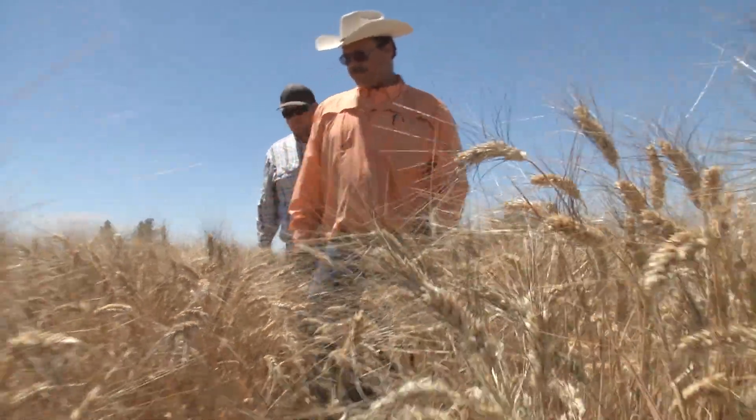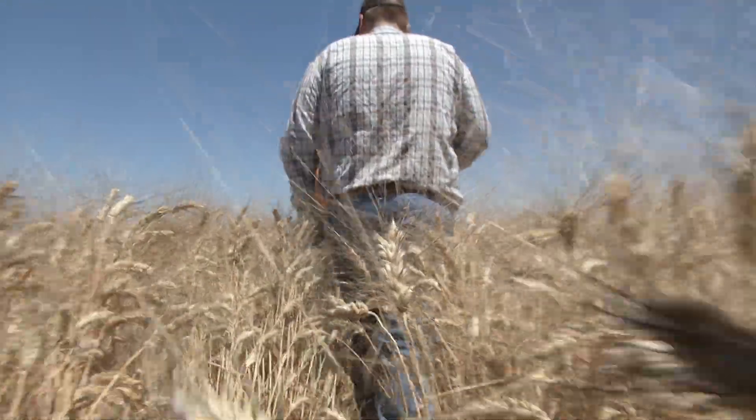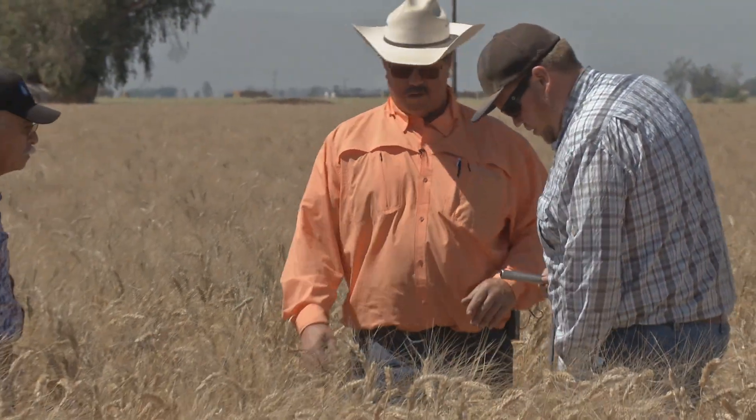To become productive in California agriculture you need to expand, you need to grow, you need to modernize. When my grandfather moved here he started on an 80-acre homestead that was given to him by the federal government. My father farmed about 500 to 800 acres, and now I'm farming about 1,500 acres.